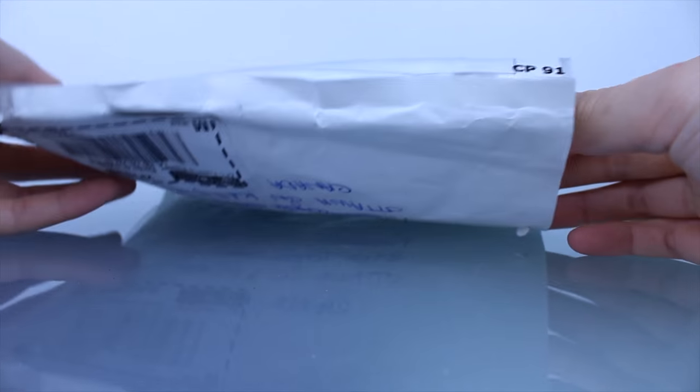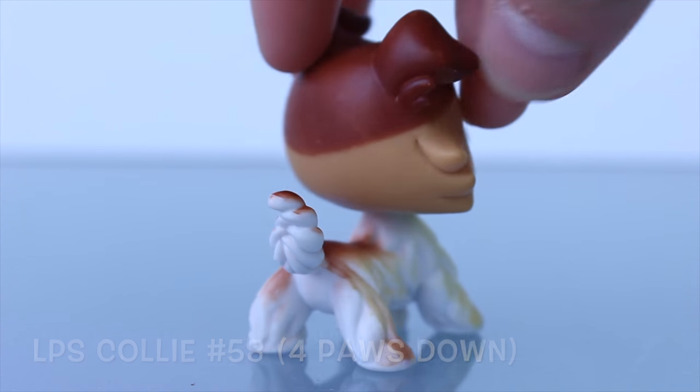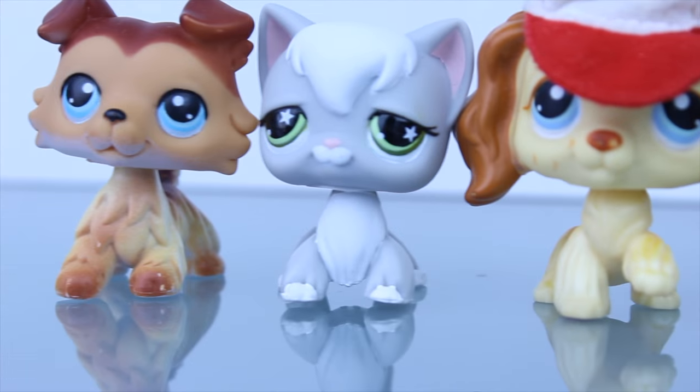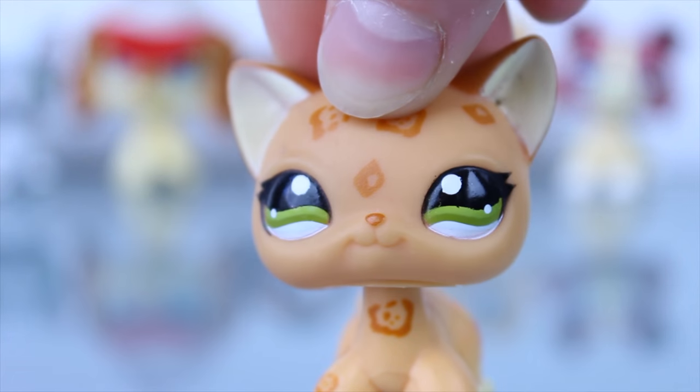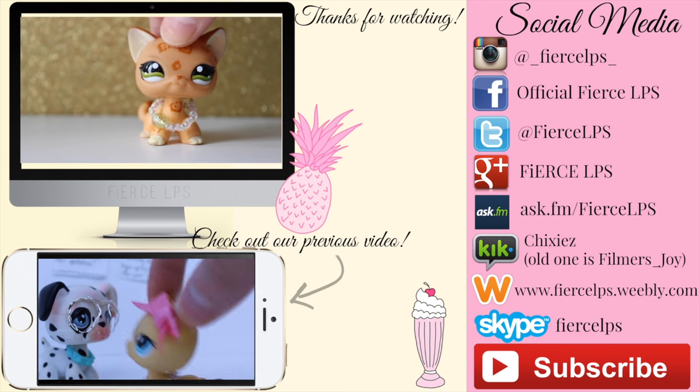Last but definitely not least, I got this package and I got Collie number 58 with all four paws down. And yeah, those are all the pets that I got — I hope you enjoyed this video, bye!